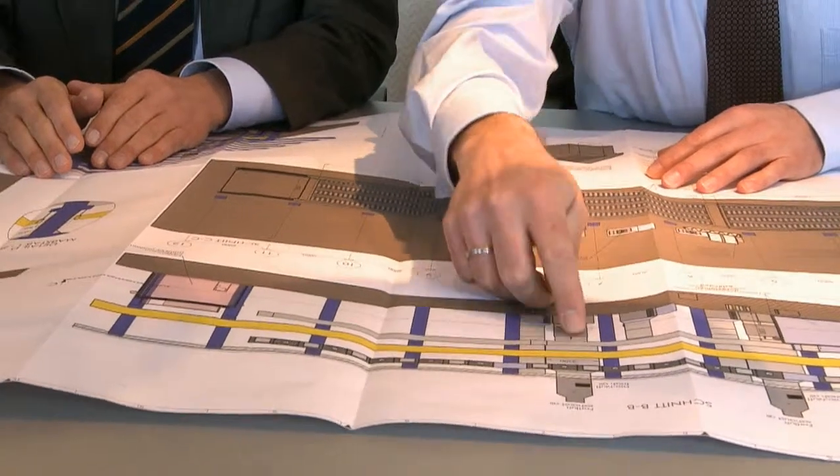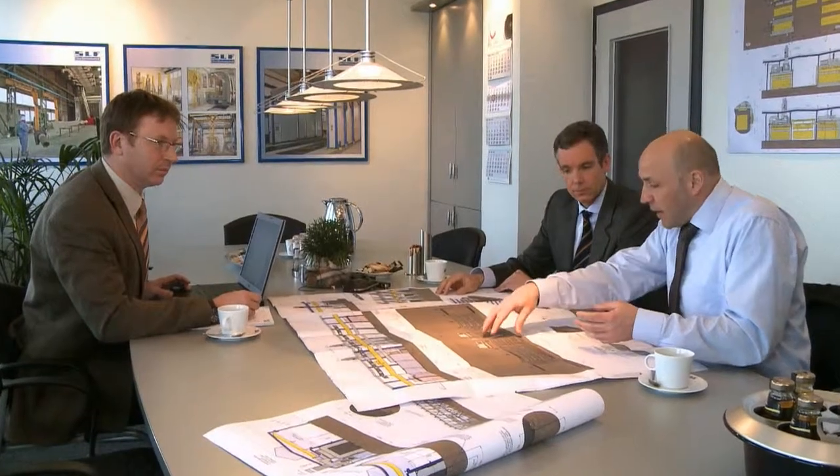We present our complete plant concept in detail at the time of contract negotiations. At this time, we also prepare a cost and energy balance sheet so that you can see the savings that can be achieved with innovative solutions. Whether it's blasting, coating or conveyor systems, SLF is a winning choice in every discipline.